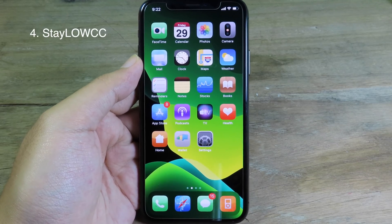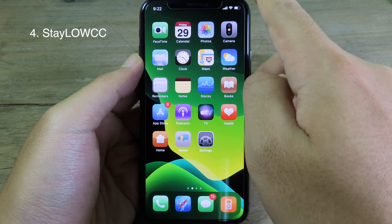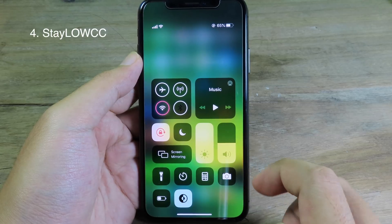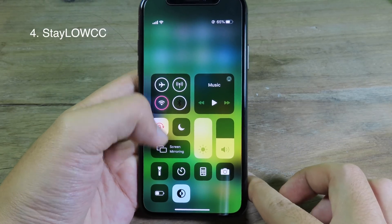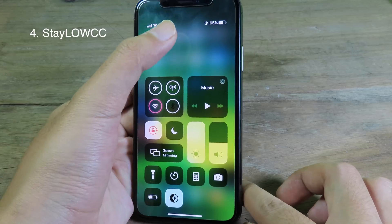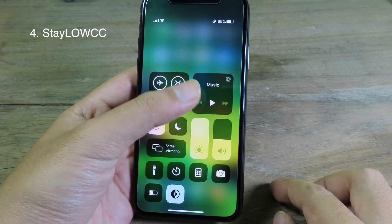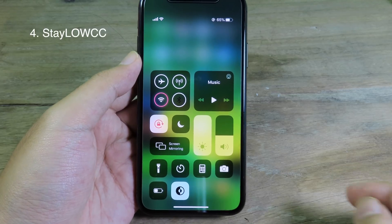Stay Low CC will push all of the buttons to the bottom, so when you invoke Control Center you can see all of the buttons have been pushed to the bottom. You can reach them with one hand — you don't need to go to the top, so you just use one hand and can access all of those buttons.